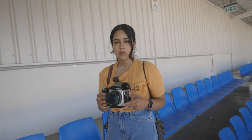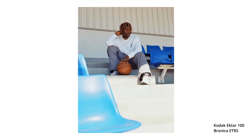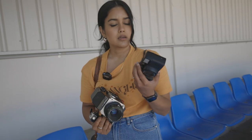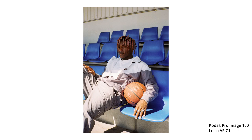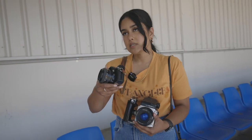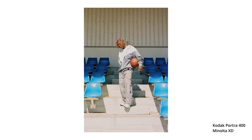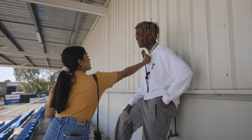In the medium format I've got some ETR100 — good old ETR. Love how it turns out, especially with blues, so I'm really excited to see how that's going to look. In the point and shoot I've got some Pro Image 100, which is one of my favorite all-rounder films to shoot. And then in the Minolta XD I believe I've got some Portra 400, which I just loaded up earlier.